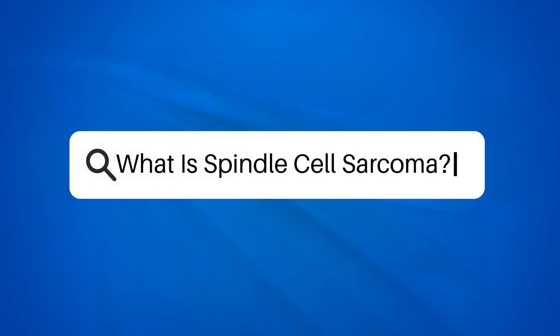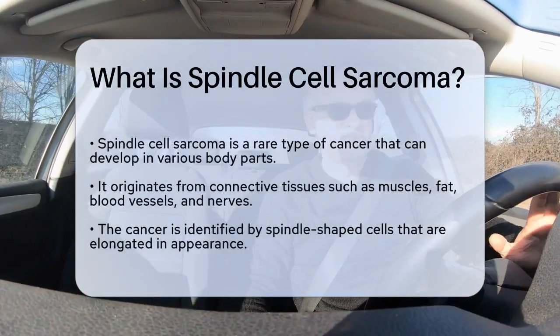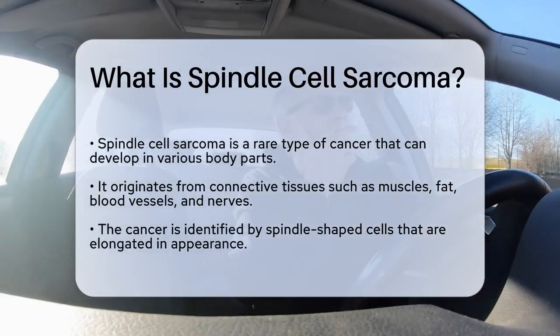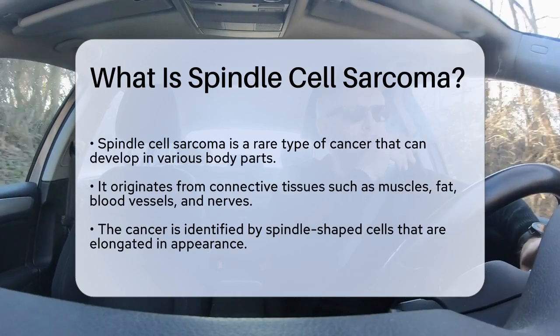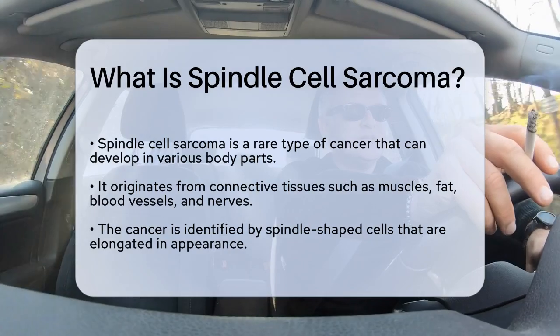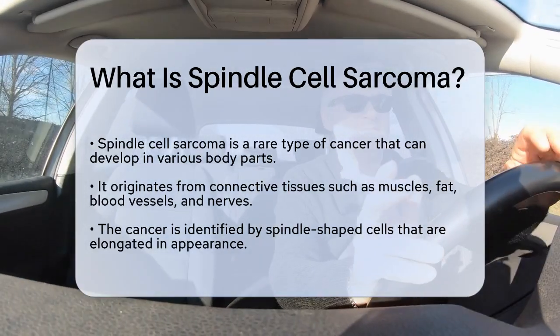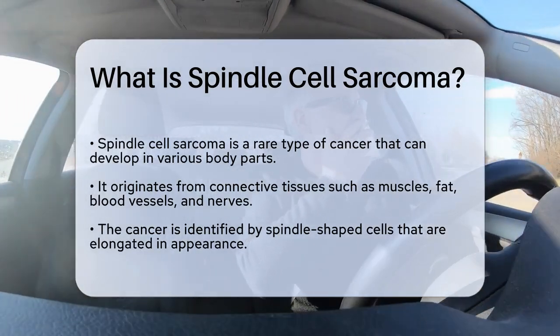What is Spindle Cell Sarcoma? Imagine a type of cancer that can arise in various parts of the body, often presenting itself in a way that can be confusing to both patients and doctors. This is the case with Spindle Cell Sarcoma, a rare form of cancer that originates from connective tissues. These tissues include muscles, fat, blood vessels, and nerves, all of which play essential roles in the body's structure and function.